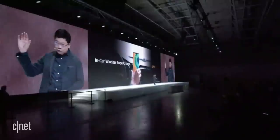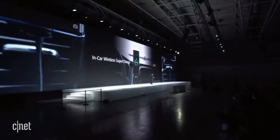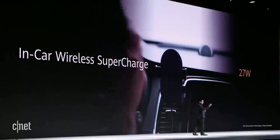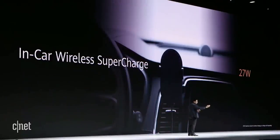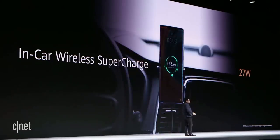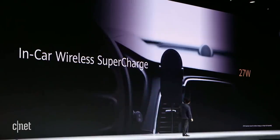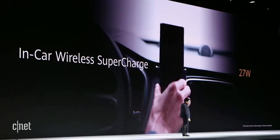Today we're introducing a new technology — the new wireless in-car charger. When your hand gets close to it, it will automatically open and grip your phone. When you want to take the phone back, your hand approaches, and it opens automatically. It's really smart and amazing.